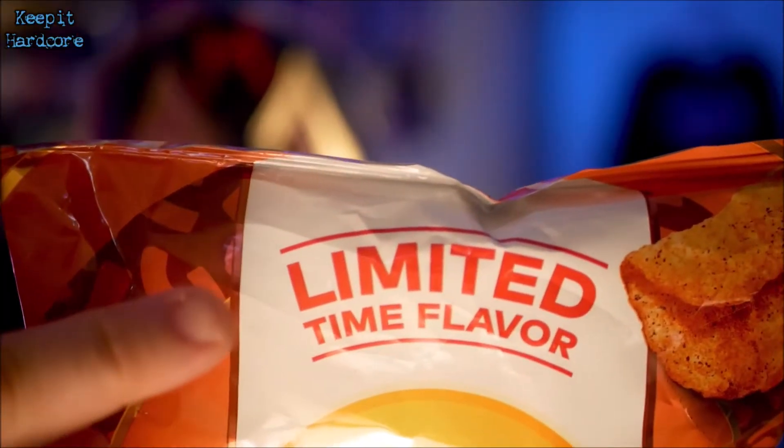All right, it's review time, baby. What do we got today? Well, something I found at Walmart. Is it new? Well, it does say limited time flavor. This is Lay's Kettle Cooked Frito Chili Cheese.